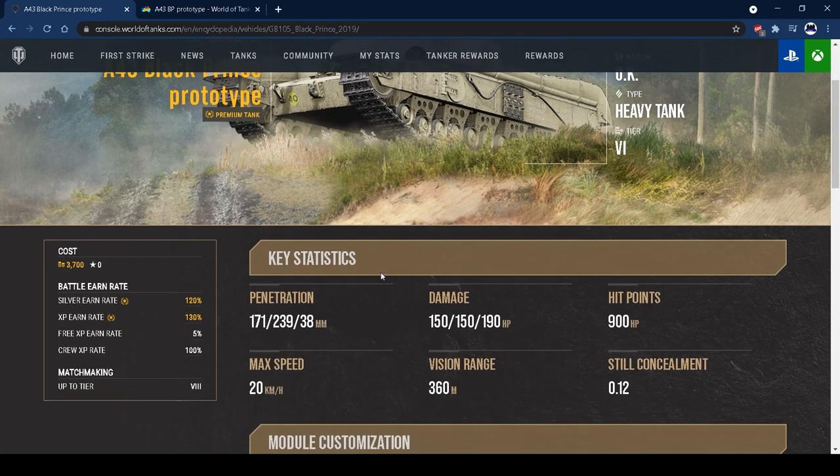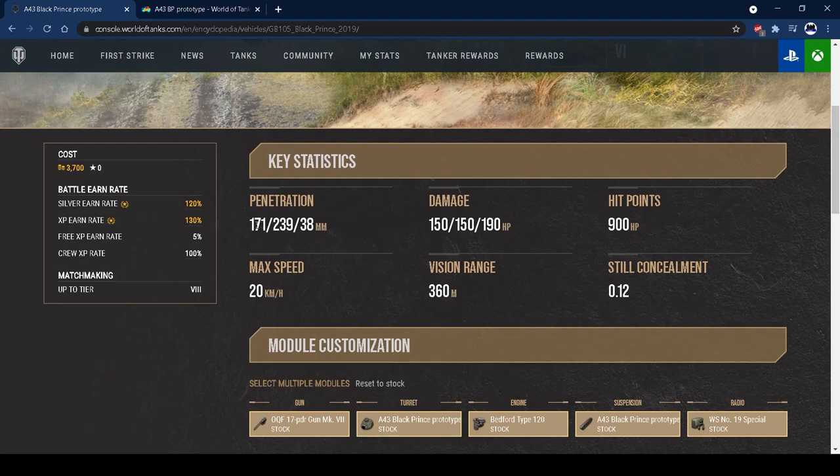Let's go through the stats. The tank has 171 penetration on its AP rounds and 239 on its premium APCR rounds. This penetration is fantastic — it's the 17-pounder gun from the Firefly, and it's a fantastic gun. 171 pen is enough for every tank you see at tier 6 and 7, and for some tier 8s, while 239 pen is enough for everything else. Penetration is one standout feature that is genuinely great.